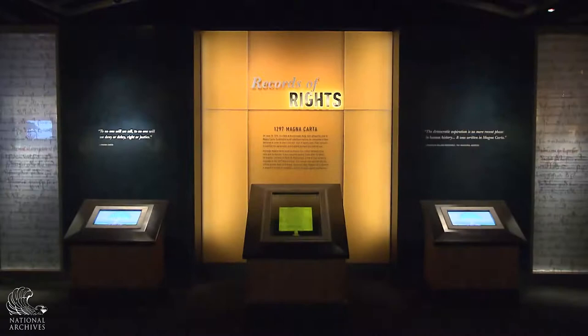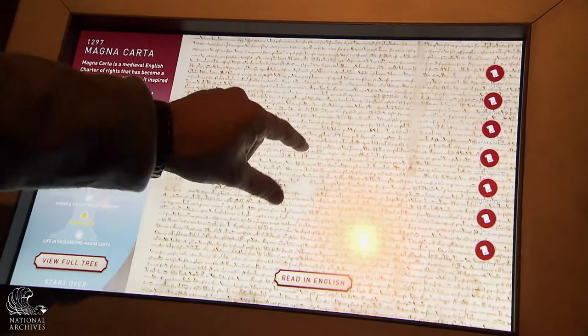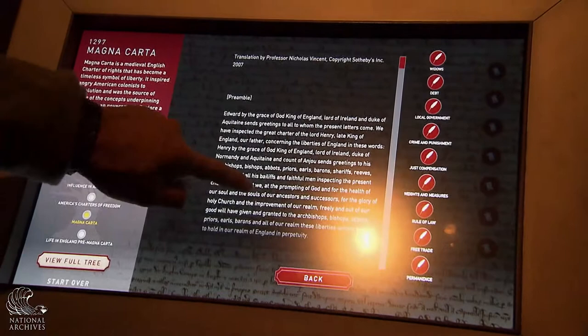We have it featured here in a beautiful new case, and on either side of it there is a computer interactive. People can use that to really get up close, zoom in, get a great look at the document itself, read a transcript, and learn about the times that it was written in.